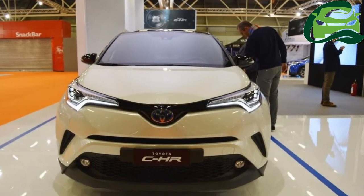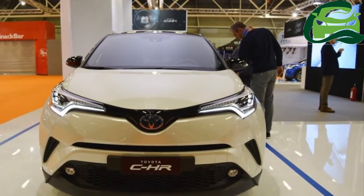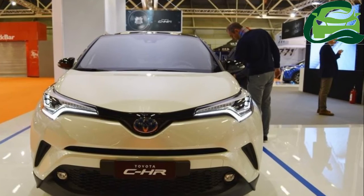The C-HR was spotted featuring a light camo wrap over its dynamic exterior, and is touted to launch for sale in the first half of this year.